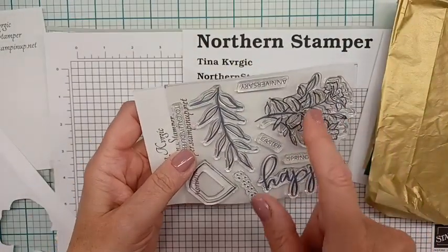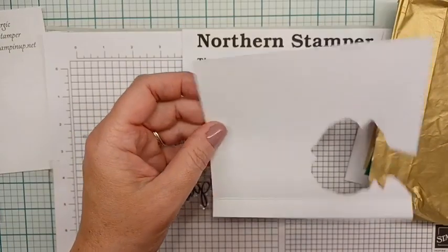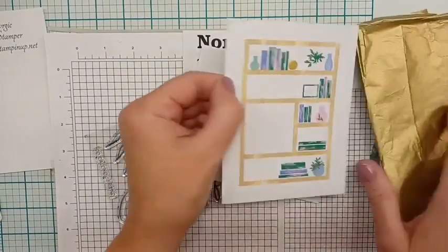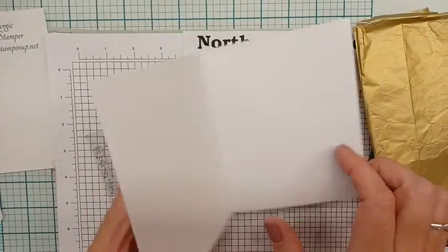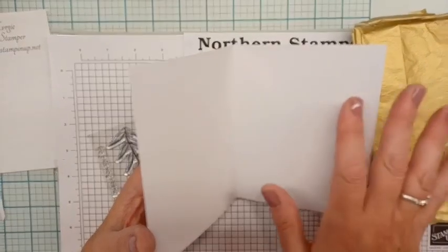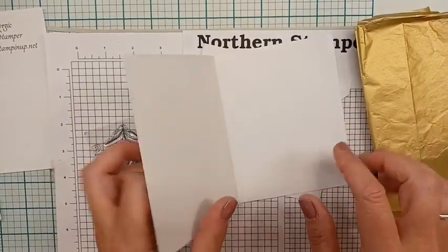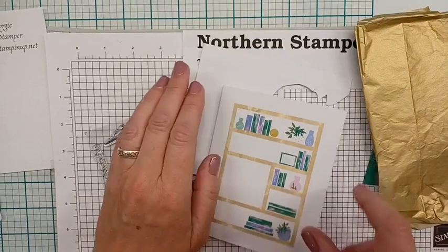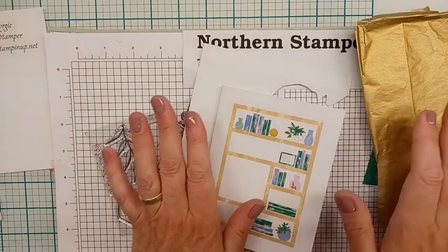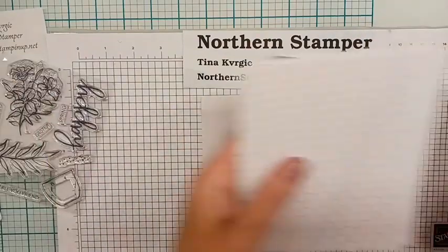We're going to use the little flower stamp from the kit. I also need a scrap piece of paper — the card base piece. The reason I use the paper from the kit rather than basic white is that there's a slight color difference in the white, and I like to keep my cards exactly the same. If that doesn't bother you, don't worry about it.